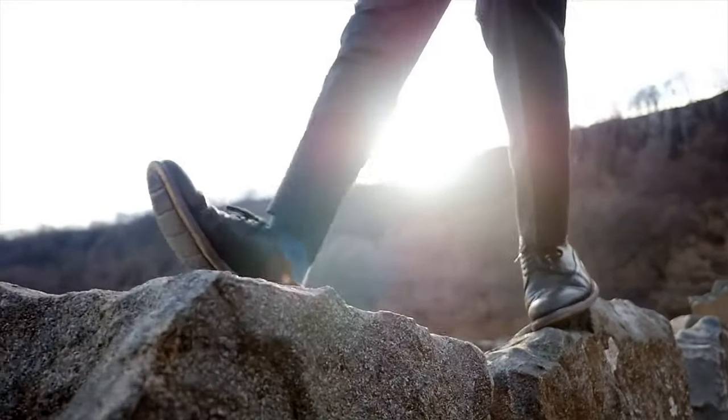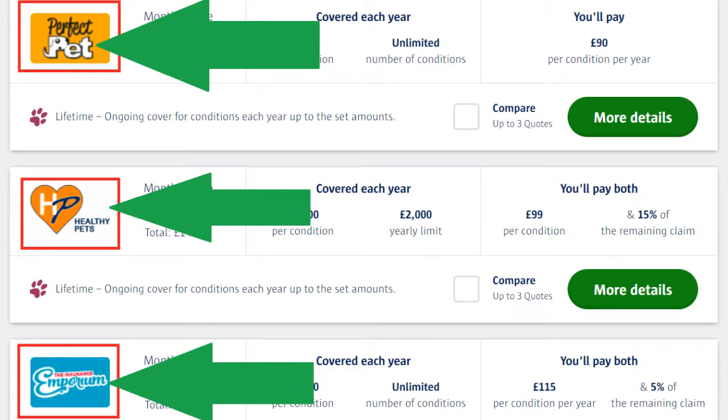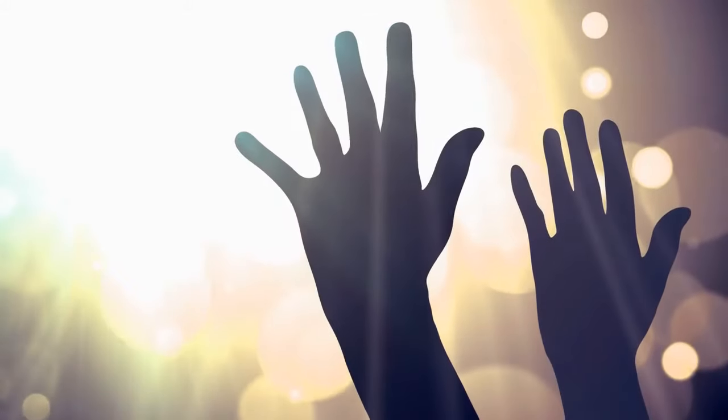Now before you click through onto a deal you like the look of, there's another step you should do to get the absolute best deal. First of all, make a note of the insurance company that is offering you the deal, as it will come in handy very soon.